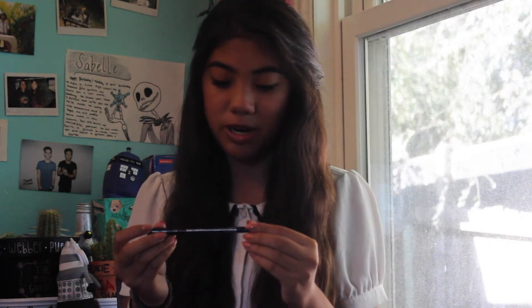The last thing in the bag is an eyebrow pencil by the brand Ofra. It's a brown color and I'm excited about this because I really like eyebrow pencils, so I'm excited to see how this works.